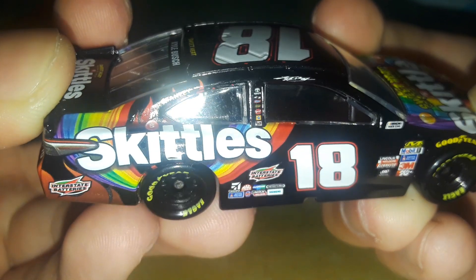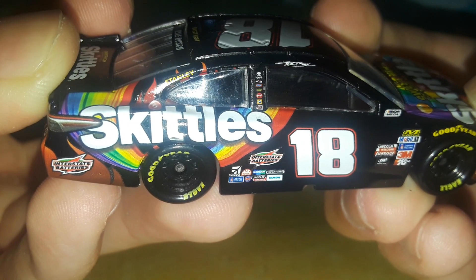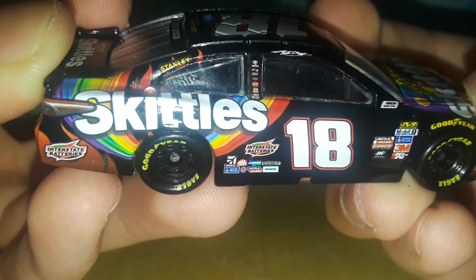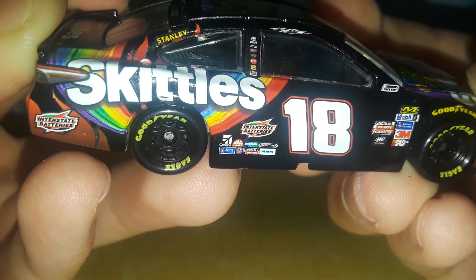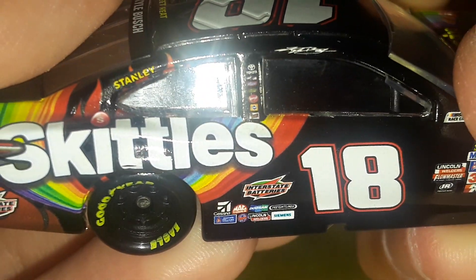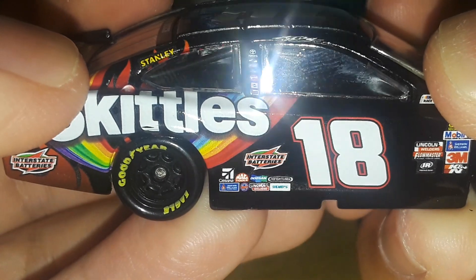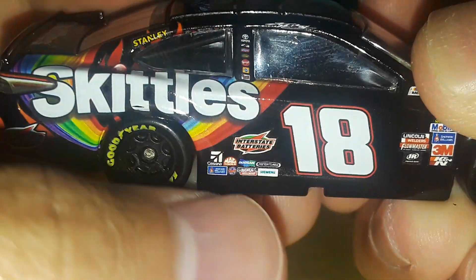On the contingency sponsors you have Toyota, JD Gibbs, Snickers, Milky Way — this was before JD passed away in 2019 — Skittles, Milky Way, Snickers, Pedigree, and another logo I can't read. On the quarter panel you have Interstate Battery, Cessna, Mac Tools, Doosan, Freightliner, Sherwin-Williams, a circle logo I can't read, Lincoln Welders, and Siemens.